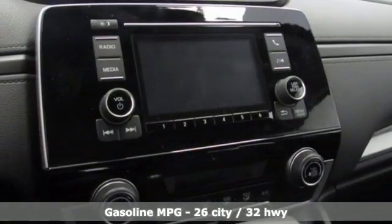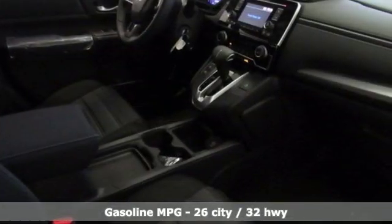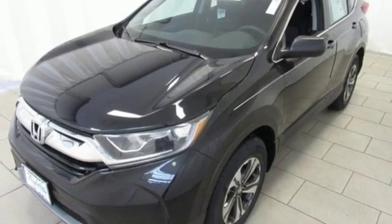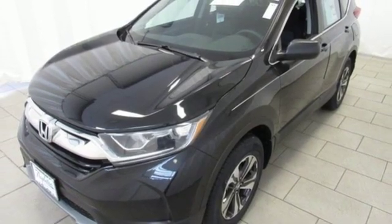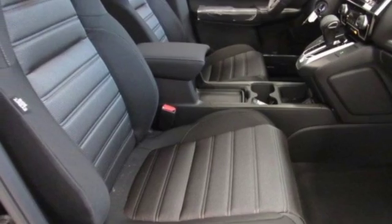And it comes with all the amenities you need: streaming audio, wireless phone connectivity, manual tilting steering column, power windows, manual telescoping steering column, inline four-cylinder engine, active grille shutters, gas-pressurized shocks, and continuously variable automatic transmission.